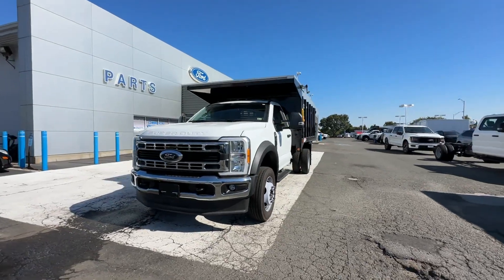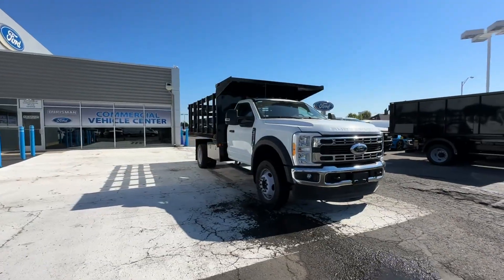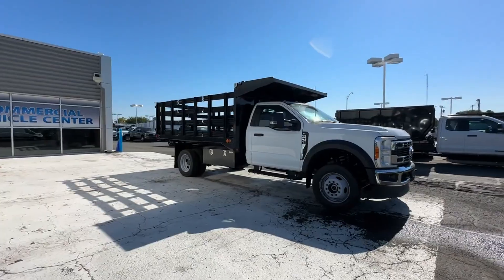2023 Ford Super Duty F450 DRW. This truck is built for versatility for many uses.